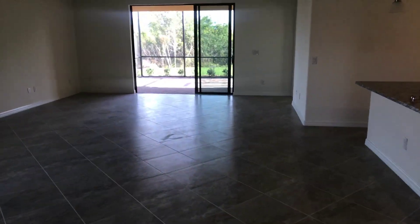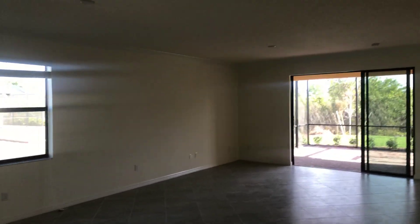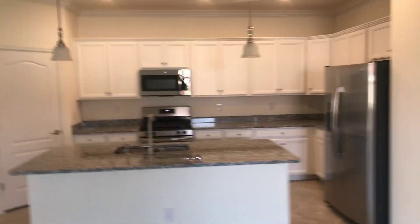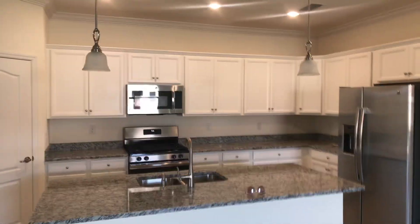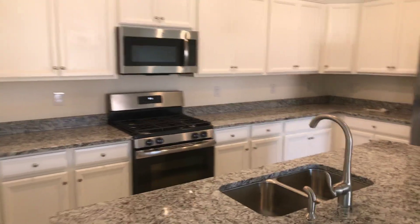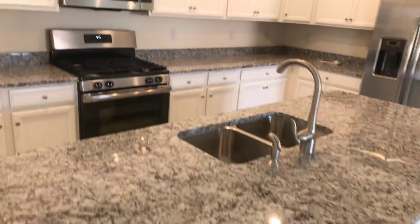Then you have the great room floor plan — so it's a great size. Over here you've got the nice open kitchen with white cabinets, pendant lights, and this is a gas community, so you get the gas stove — another nice feature. Nice size island, and you've got the walk-in pantry.